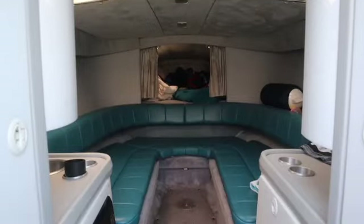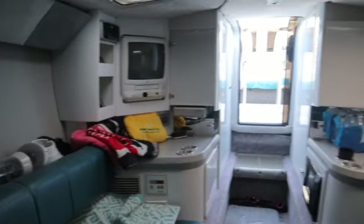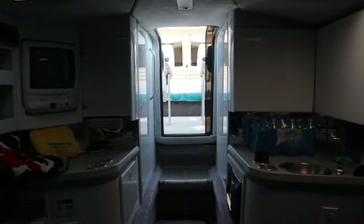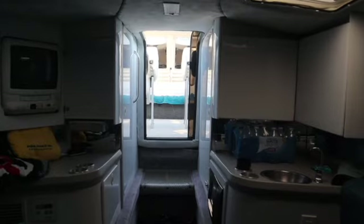We'll dip down inside here. This is all original in here — TV and VCR player are still in here. Got your sink, microwave over here, refrigerator in the closet. We have a table we can put up. Pretty much the standard stuff. If you guys know boats, it's all pretty typical of what you can find.